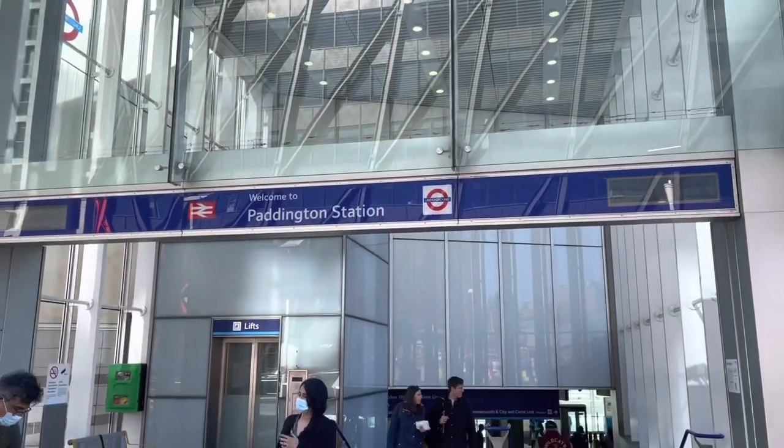Here at Little Venice we have the next stop near Paddington Station. And here we have Edgware Road Station.